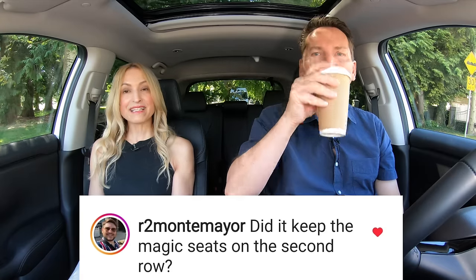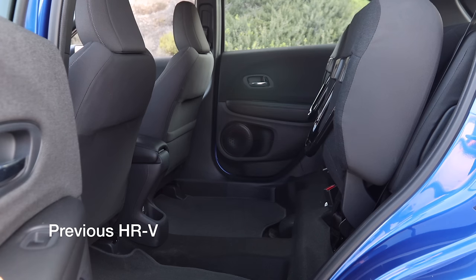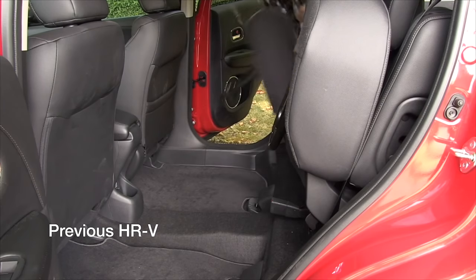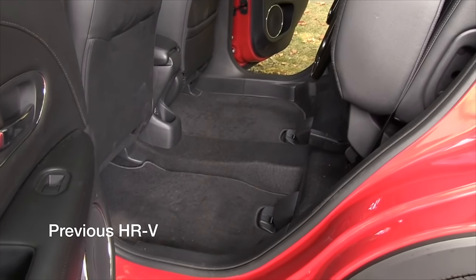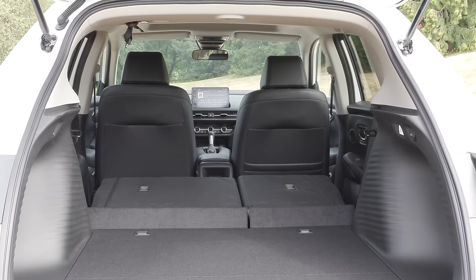Did it keep the magic seats in the second row? It did not. What a clever idea those were for a small vehicle — you could flip up the second-row seats and have enormous space behind the front row, perfect for dog owners or even hauling gear. Someone carried three drum sets in their little HRV. But now they're gone. The HRV is still very roomy though — very, very roomy.